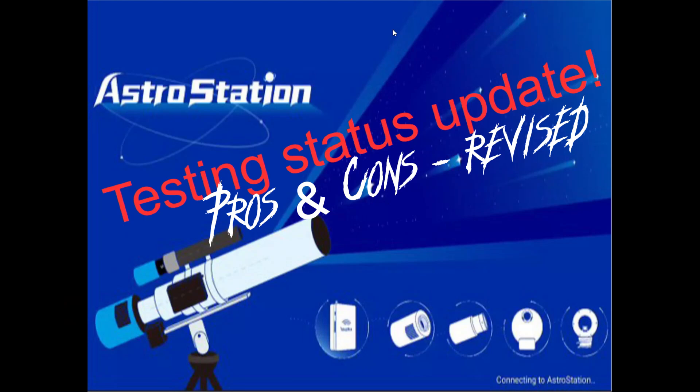Welcome back to my channel. This is Martin and you're watching Astro from Home. Today we are taking a brief look at the progress on the testing status and also the updates that TubeDeck did on the Astro Station.